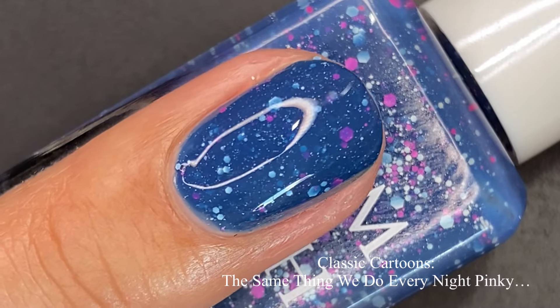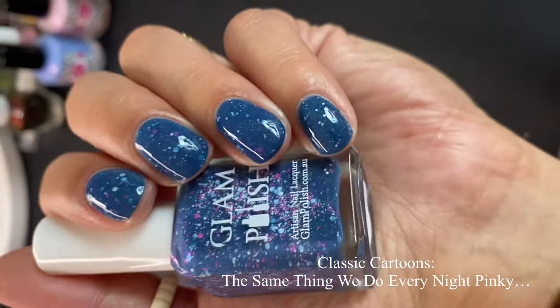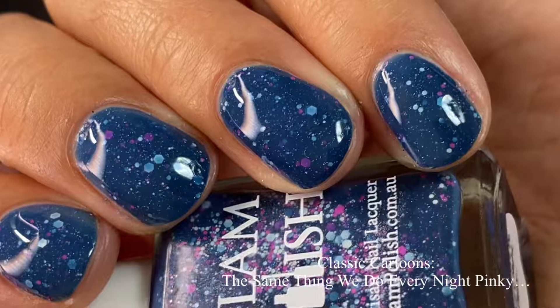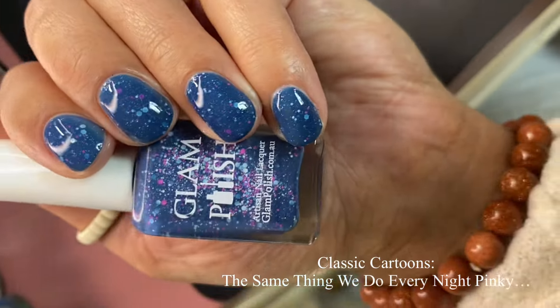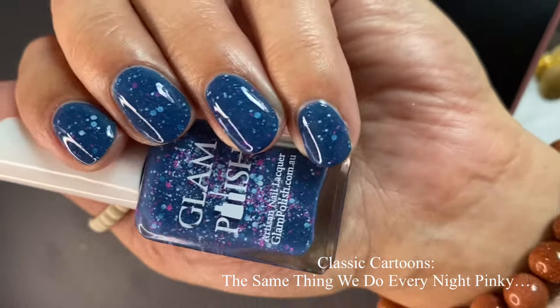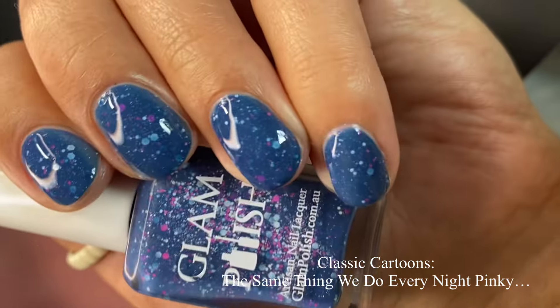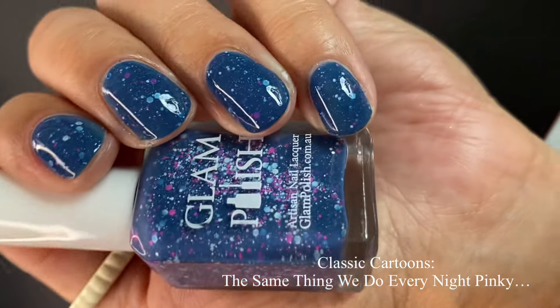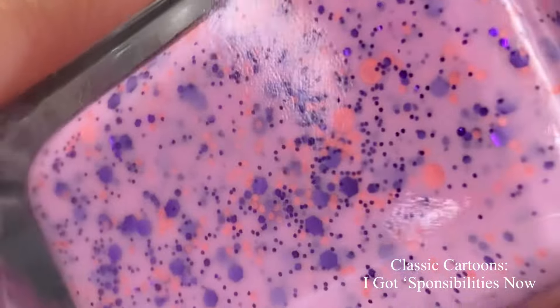I tend to work with thick coats as opposed to thinner coats — I've been trying to do thin coats forever but I'm just so used to thick coats. But look how pretty this is — it reaches full opacity in two coats but still gives you that crelly squishy look, and the glitters don't get swallowed up by the deep base. You can still see the light blue, pink, and purple glitters — they're so pretty. Pictured are two coats with a glossy top coat.